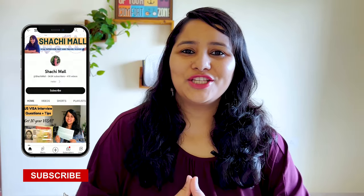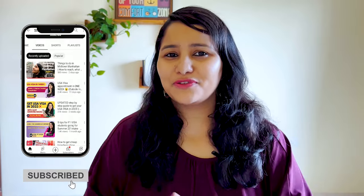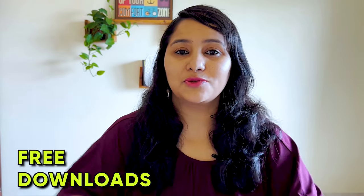Hi guys, my name is Shachi and I'm a travel and a visa coach. On this channel, you're going to find lots of useful videos for the US visa process. We have separate playlists for F1 visa, so make sure to check all of them out. We also have tons of free downloads and resources right below in the description link.